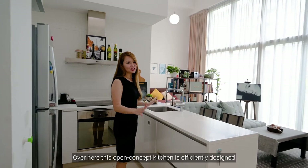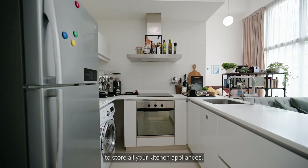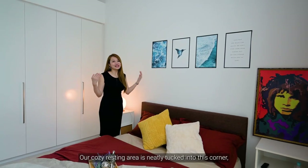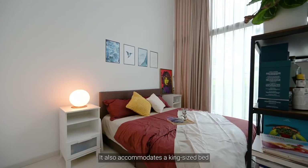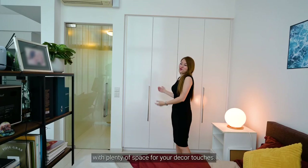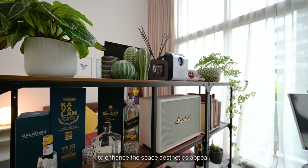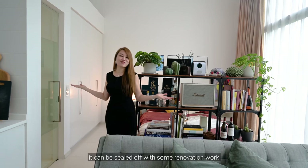Over here, this open concept kitchen is efficiently designed with ample cabinetry to store all your kitchen appliances. It also has a hob system for you to cook up a sumptuous meal for your loved ones. Our cozy resting area is neatly tucked into this corner, complete with an ensuite toilet just beside it. It also accommodates a king-size bed and a full-height walk-in wardrobe with plenty of space for your decor touches. The owners have tastefully defined this area using furniture to enhance the space's aesthetic appeal. Additionally, it can be sealed off with some renovation work if desired.